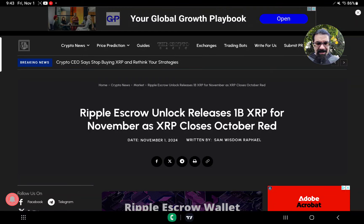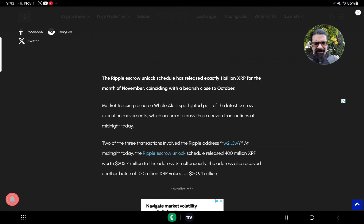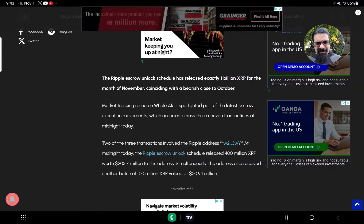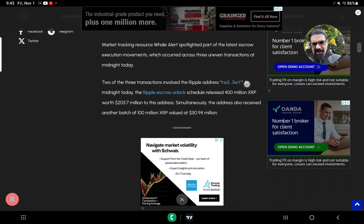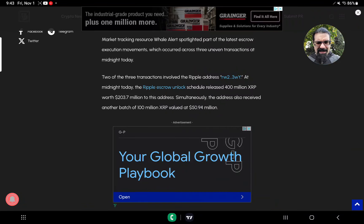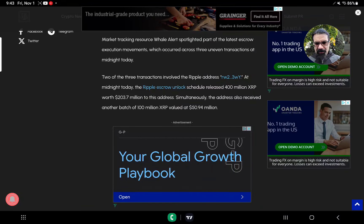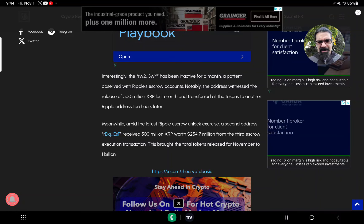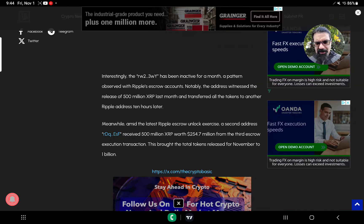Ripple Escrow Unlock released 1 billion XRP for November as XRP closes October red. The release occurred across three uneven transactions at midnight. Two of the three transactions involved Ripple address RW23WY, which received 400 million XRP worth $203.7 million and another batch of 100 million XRP valued at $50.94 million. Interestingly, RW23WY had been inactive for a month — a pattern observed with Ripple's escrow accounts. Last month, it received 500 million XRP and transferred all tokens to another Ripple address 10 hours later.